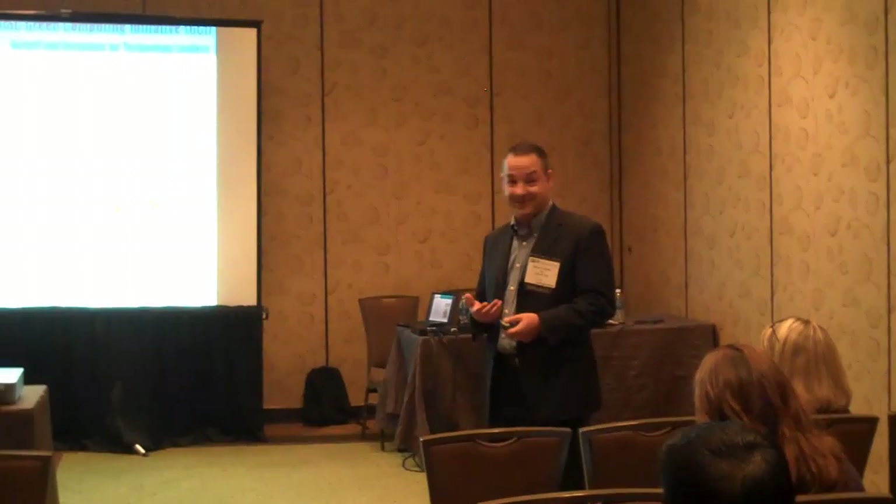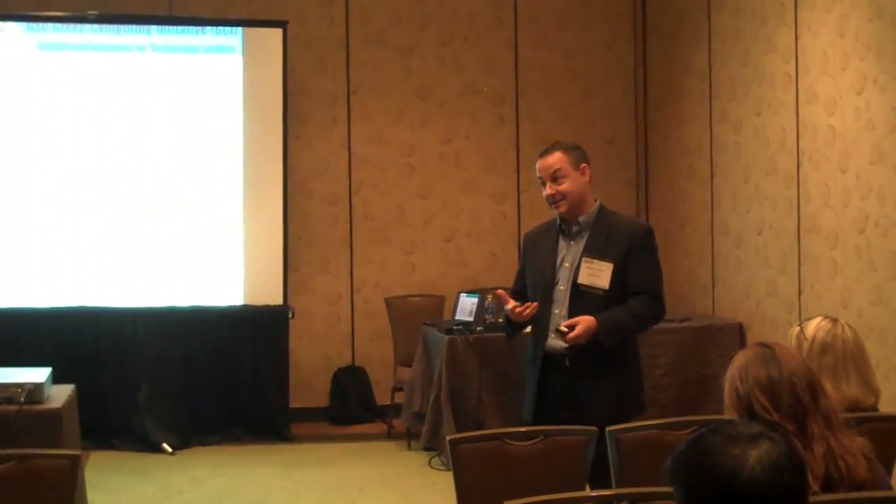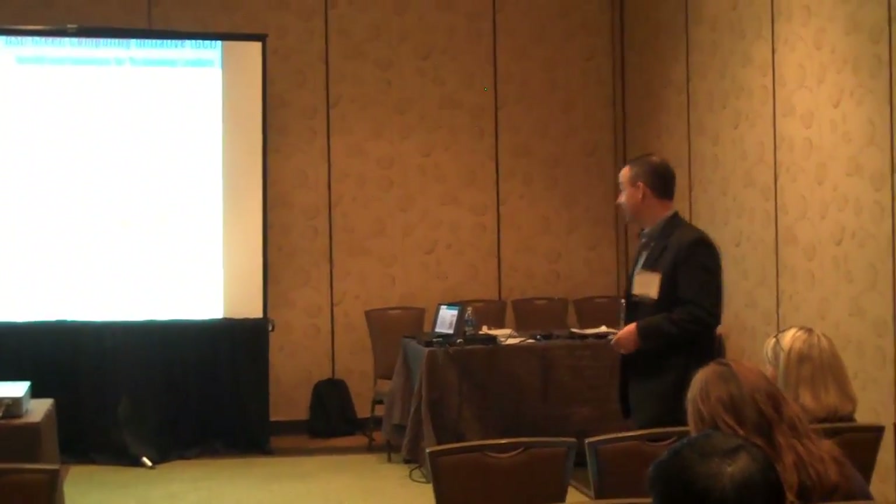Sometimes bad things happen, and the news media likes to jump on those other things. Certainly not technology-related, but that's the reality.